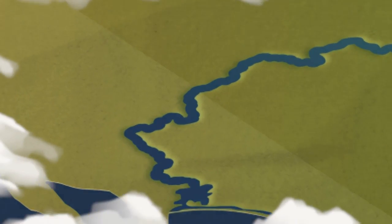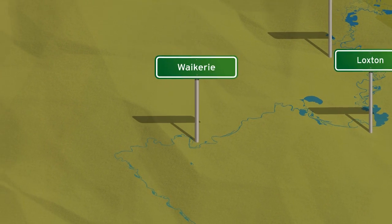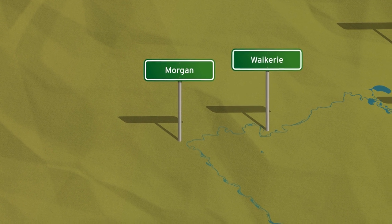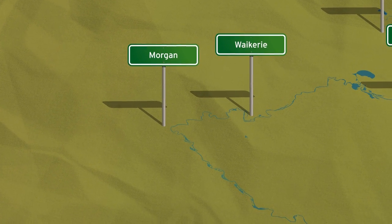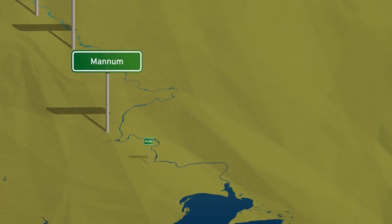As the river crosses the border, it meanders through the riverland. It feeds the towns of Renmark, Loxton and Waikerie, before turning at Morgan for its final 315 kilometres to the Murray Mouth, passing Blanchetown, Swanreach, Mannum and Murray Bridge.